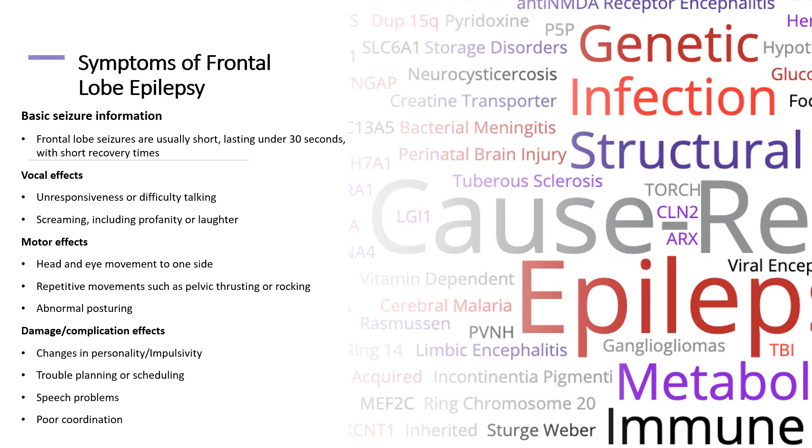Frontal lobe seizures last less than 30 seconds on average. Common symptoms are difficulty communicating, repetitive movements, changes in personality, impulsive behavior, speech, and coordination problems.